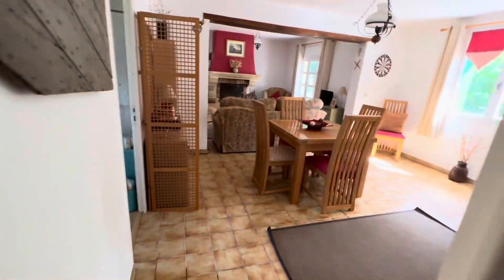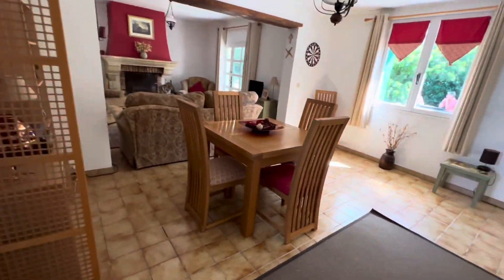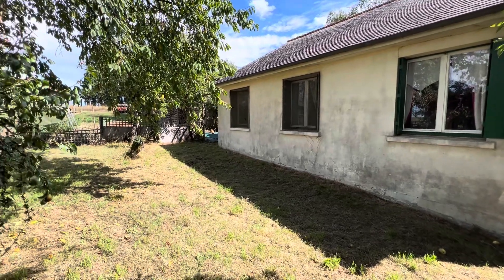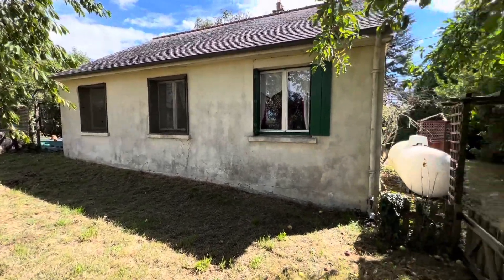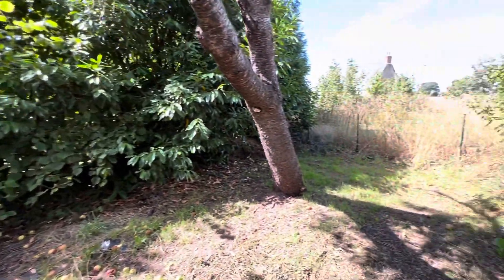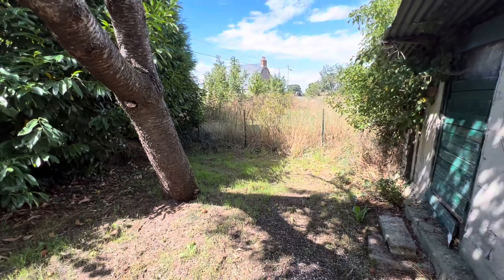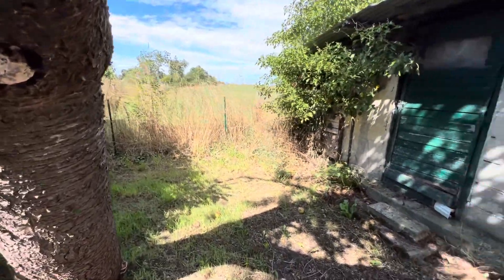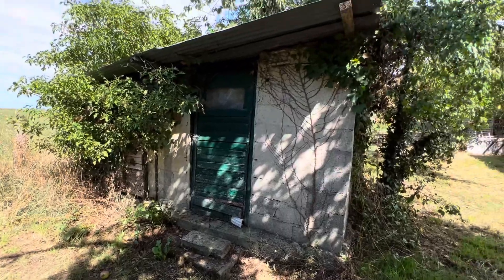Back along the inner hall and into the lounge dining room, and then outside. This is at the rear of the property. You can see the gas tank. Some mature trees and hedging. There's a detached block and a little stable there.